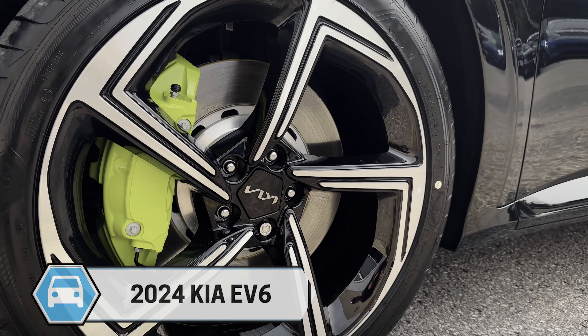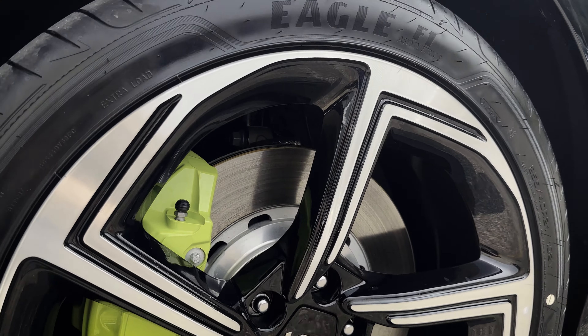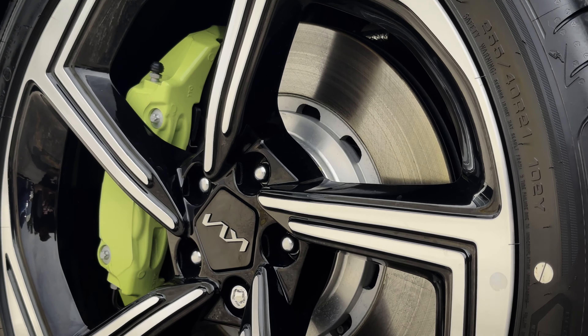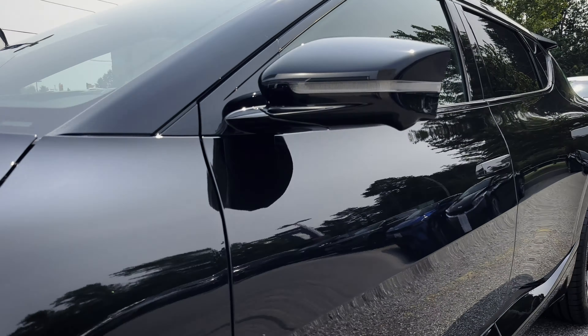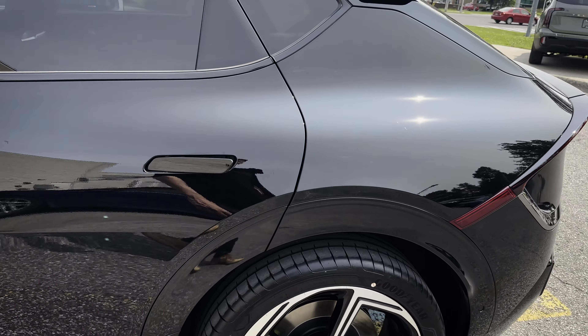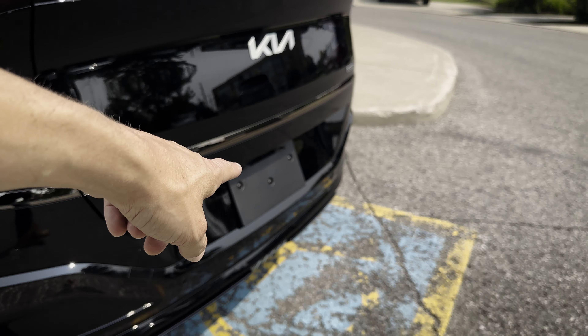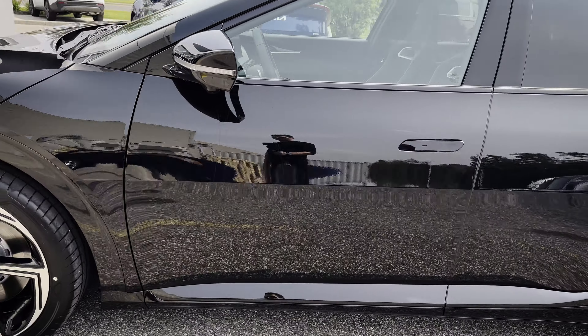Starting off, 21-inch wheels are going to be standard inside of this thing, along with bright green painted calipers which look really sharp. It's loaded with technology: side-view mounted cameras for the blind view monitor, utilizing the rear-mounted backup camera, and the forward-facing camera for a full 360-degree view.